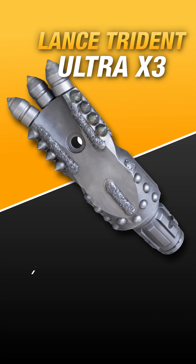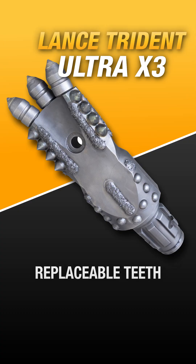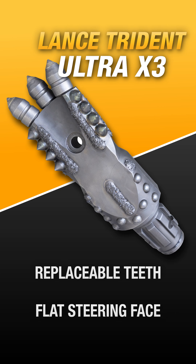The Trident bit, which is available on the Ultra X3 platform, fits the bill for this. Featuring three replaceable teeth that allow this bit to tackle up to 3,000 psi, the Trident gets this penetration while having a flat steering face like the Lance Pro to allow it to get rapid steer in those tough ground conditions.